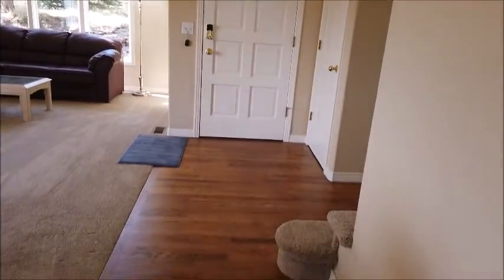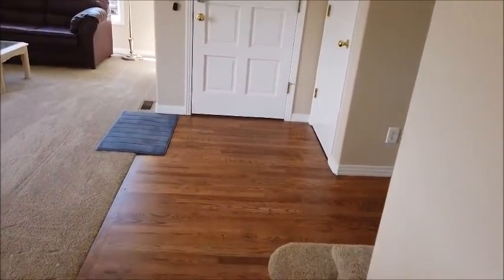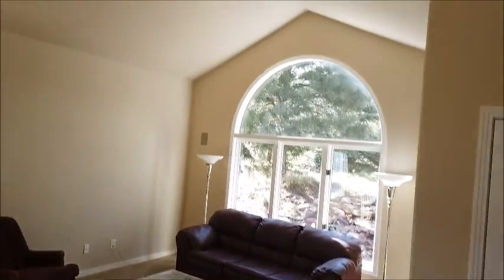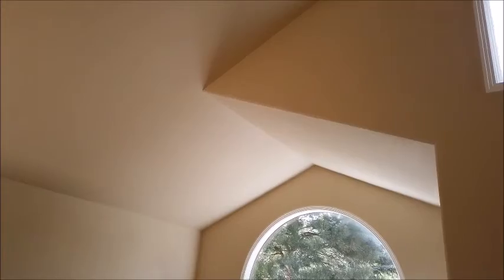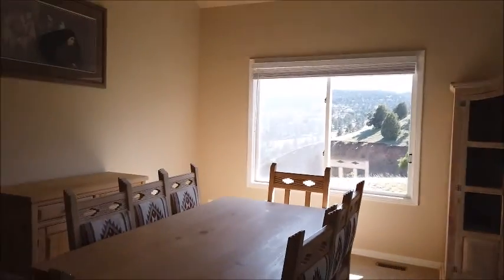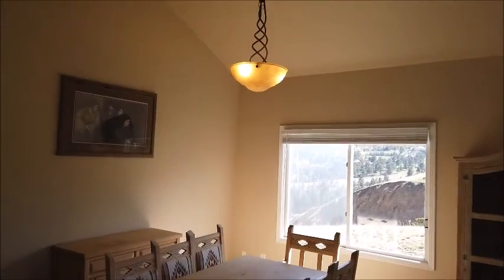Coming in the front door you see the freshly refinished hardwood floor I talked about. This is the new carpeting I mentioned. This is a large vaulted ceiling room with the living room here and the dining room here underneath that chandelier.